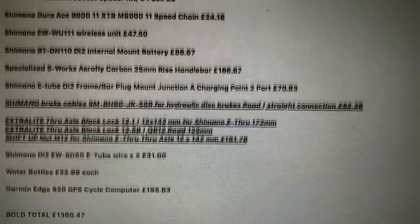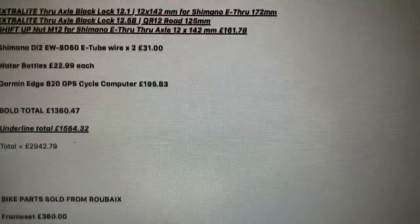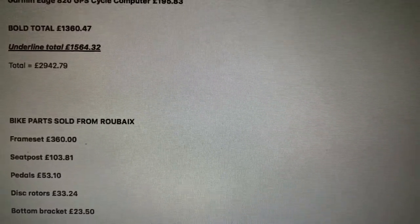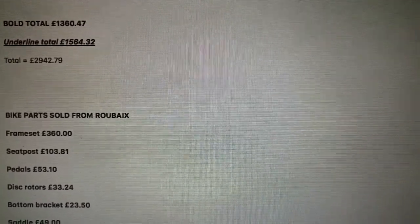So the build total - the bold total, which was the ones that were not underlined - was £1,360.47. All the stuff in euros, yen and dollars came to £1,564.32. So that gives us a total for my bike build of £2,942.79.